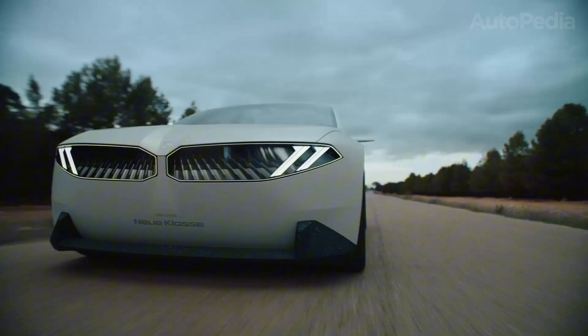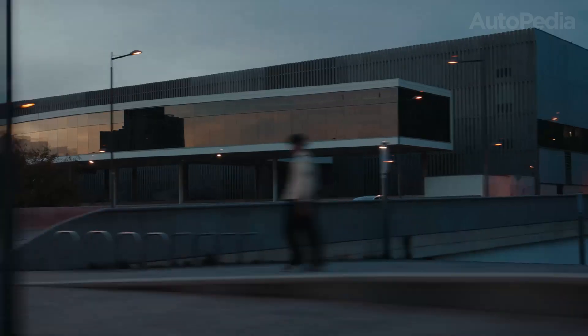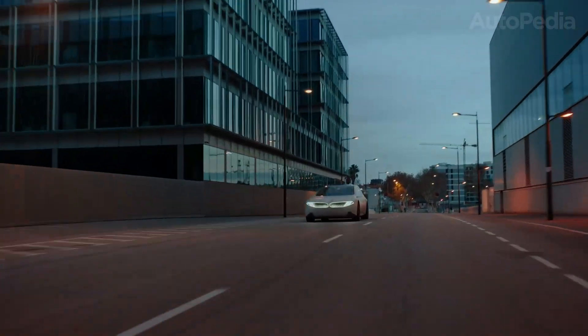These aren't just new models — they symbolize BMW's bold vision for the future, not only of its own lineup, but for the electrified, digital, and sustainable evolution of driving itself. The Neue Klasse revolution: more than just a car.